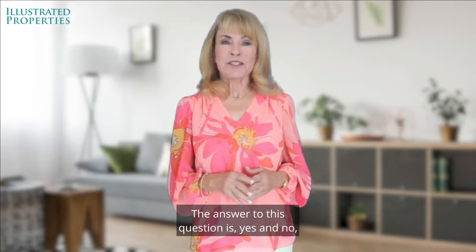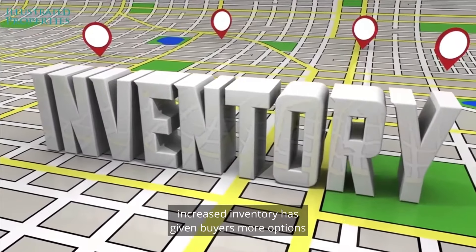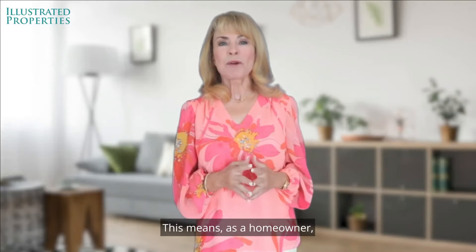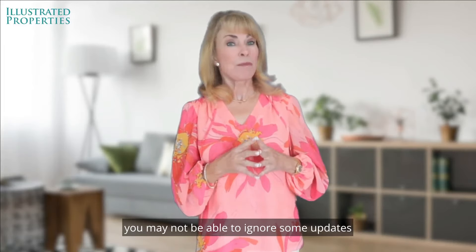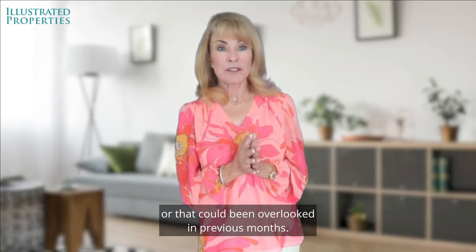The answer to this question is yes and no, depending on what's happening in your local market. In today's market, increased inventory has given buyers more options than in previous years. This means as a homeowner, you may not be able to ignore some updates or repairs that might not have been necessary or that could have been overlooked in previous months.